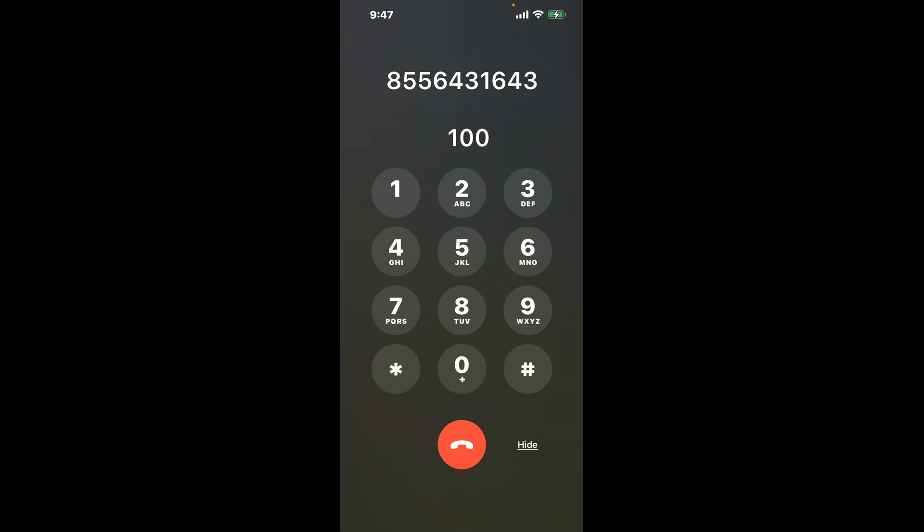First, dial 855-643-1643. Once connected, here's a nifty hack to bypass the automated messages: dial the combination 100. This shortcut will help you navigate the menu quickly.